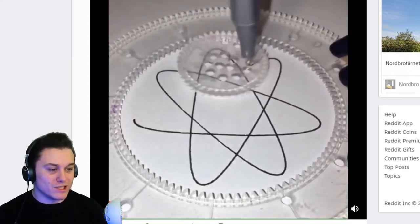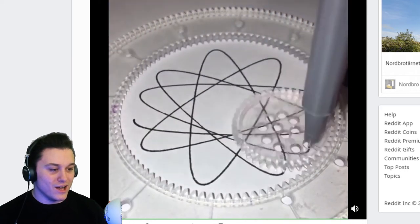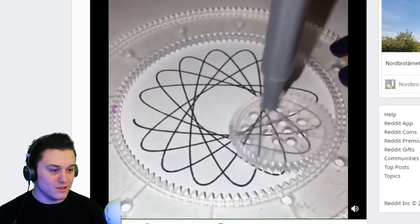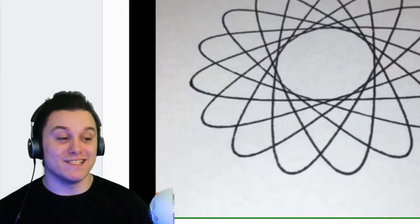I actually think I had one when I was a kid. Oh, and it lines up with the one that he or she started with. I don't care — that's a 10 out of 10.